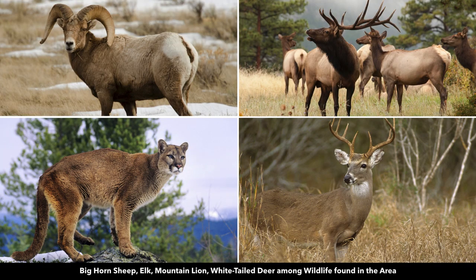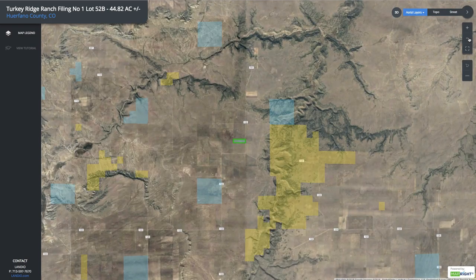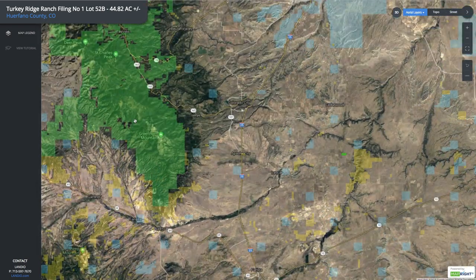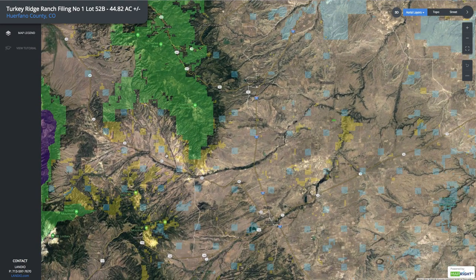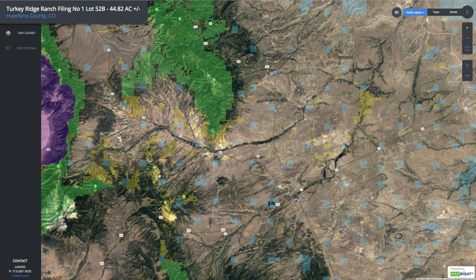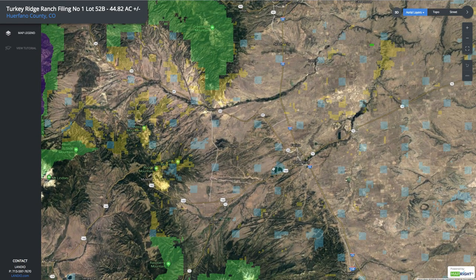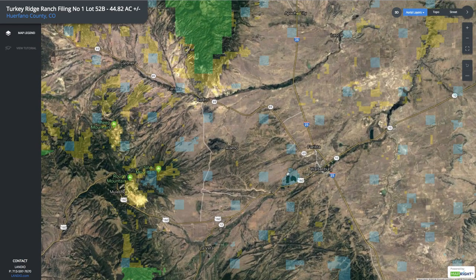Wildlife in the area includes bighorn sheep, elk, mountain lion, and white-tailed deer. If we zoom out a little further you can see to the west all this green shaded area — this is the San Isabel National Forest. You have tens of thousands of acres of BLM land, and over here you have state parks and state wildlife areas. This is the Lathrop State Park; it's about 1,600 acres with two lakes.